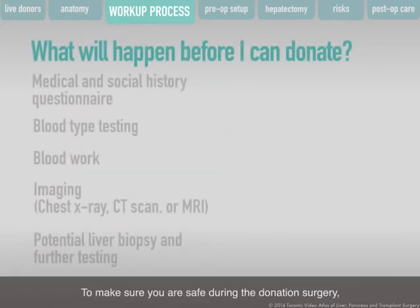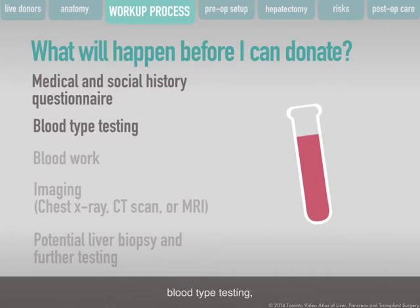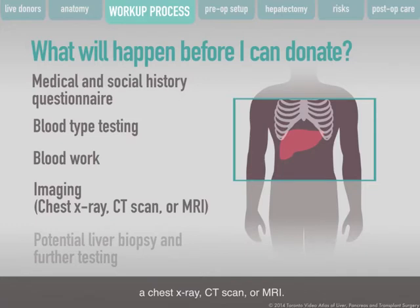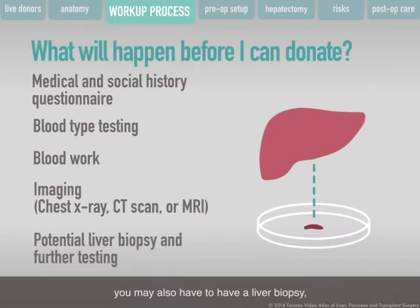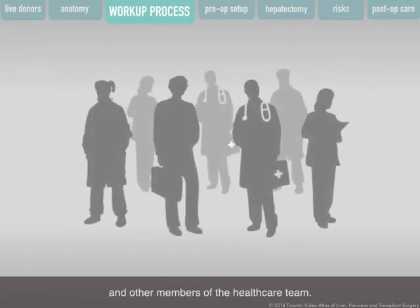To make sure you are safe during the donation surgery, some tests will be done: a medical and social history questionnaire, blood type testing, blood work, a chest x-ray, CT scan or MRI. Depending on the results, you may also have to have a liver biopsy, further tests of your heart or lungs, or change your diet. During this time, you will meet with your transplant surgeon and other members of the healthcare team.